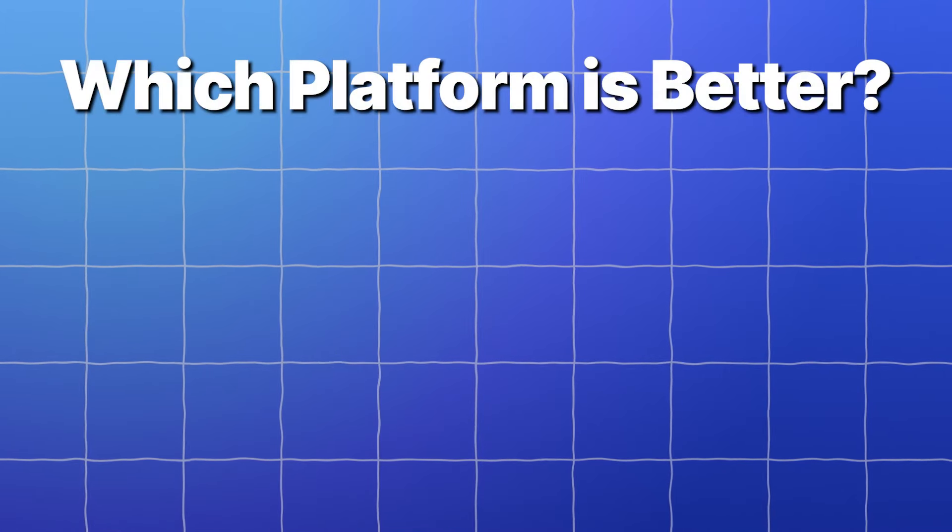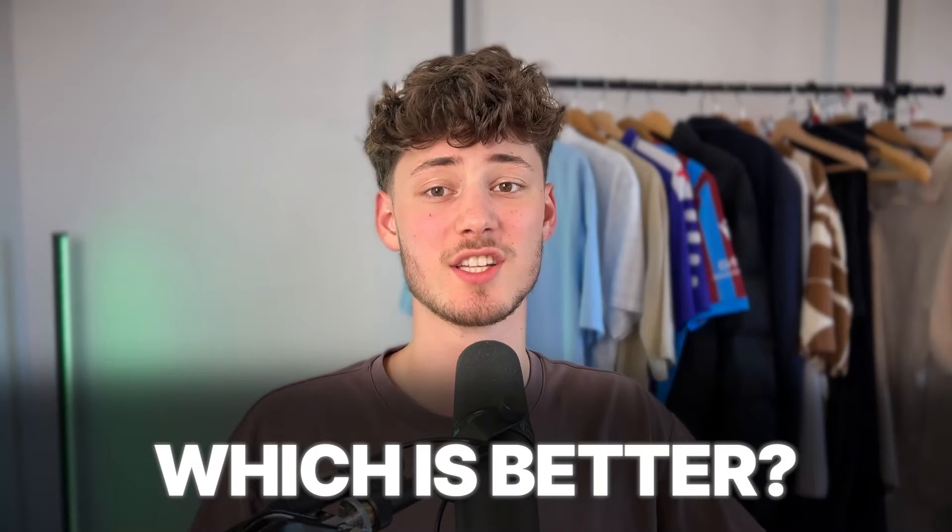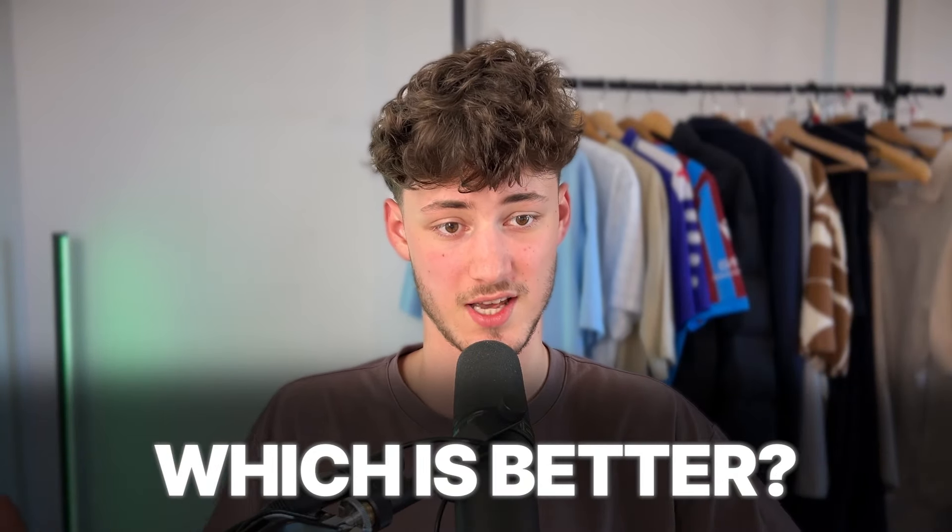What's up guys, my name is Elias and in today's video we are going to compare AutoDS to DSRs to actually answer the question which one is better for your dropshipping success.